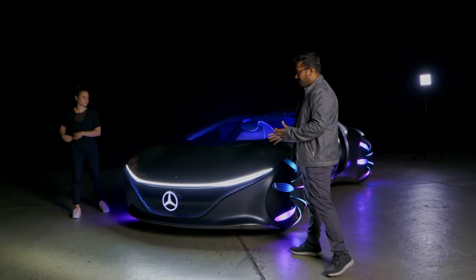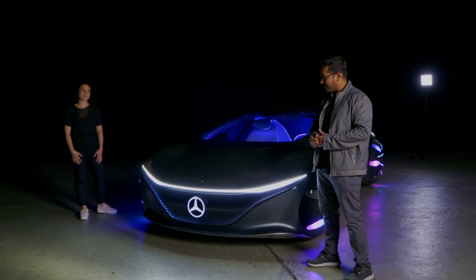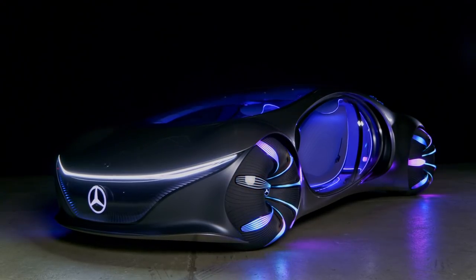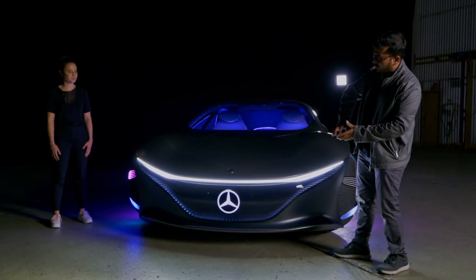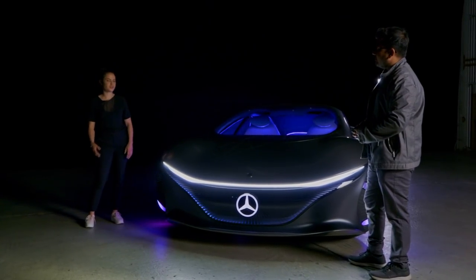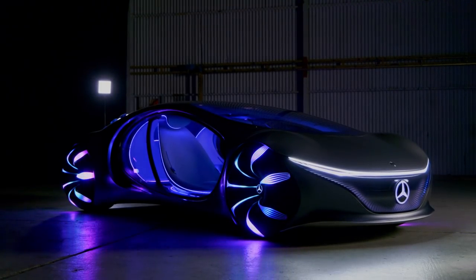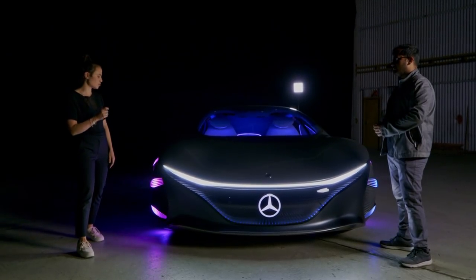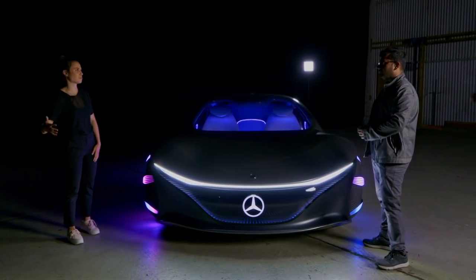The exterior design of the AVTR is definitely very intricate, and to help me analyze this I have Joanna from Mercedes with me. The front definitely looks very similar to the existing Mercedes EQ design language. So Joanna, is that something Mercedes is moving towards for your electric cars? The whole car follows our EQ design language, and you can see it on past cars. For example, the exterior color with the silver and rose gold accents really follow our EQ strategy.